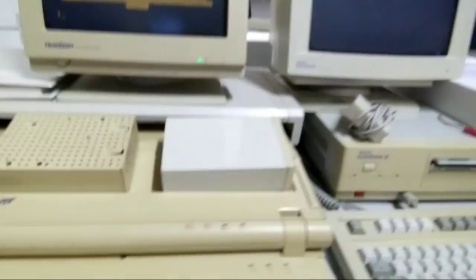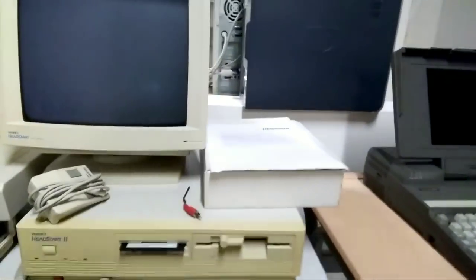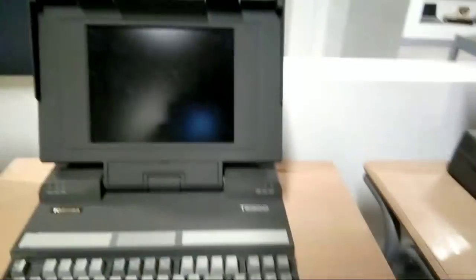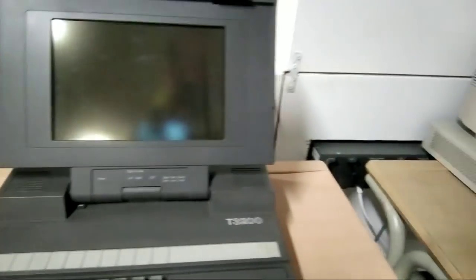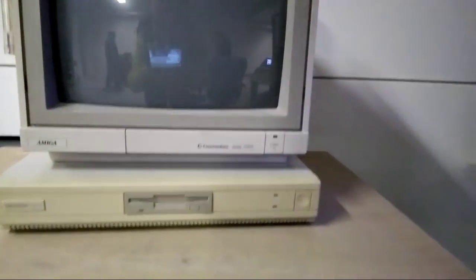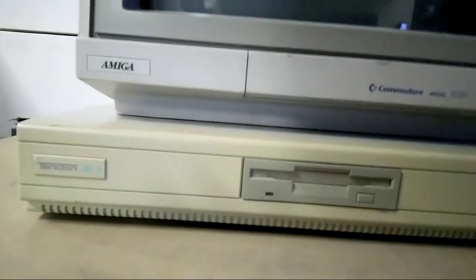And what's this? A Head Start Explorer — never heard of it. And a Fendex Head Start 2. A Toshiba laptop. Another laptop — also Toshiba. An Amiga with an Amiga monitor, and under it there's a Tandon 286.